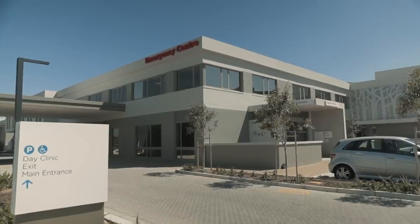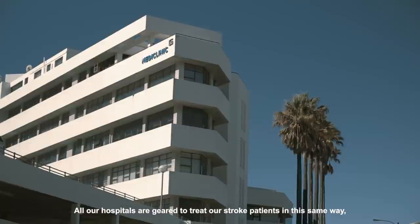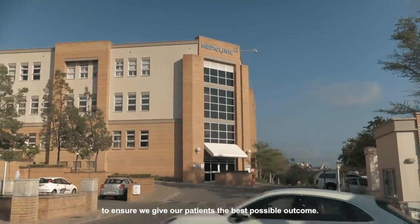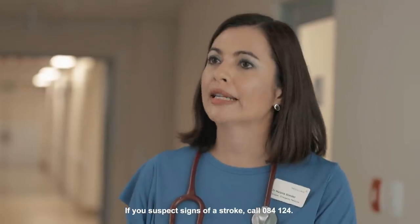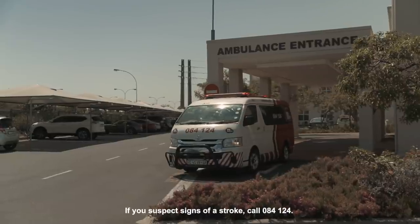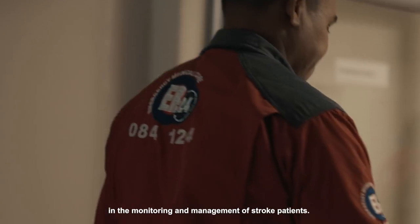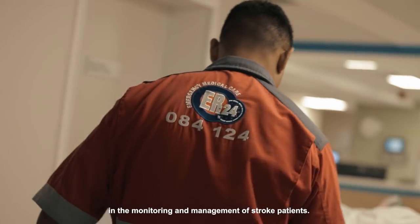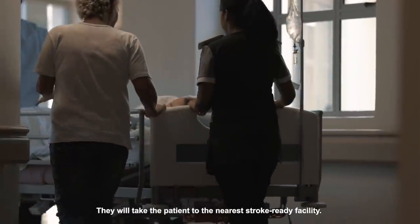And T stands for time. All our hospitals are geared to treat our stroke patients in the same way to ensure that we give our patients the best possible outcome. If you suspect signs of a stroke, call 084124. The person that you speak to will be able to assist you. They will send an ambulance crew that has been well trained in the monitoring and management of stroke patients, and they will take the patient to the nearest appropriate stroke-ready facility.